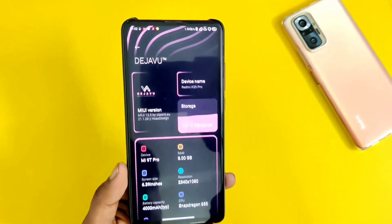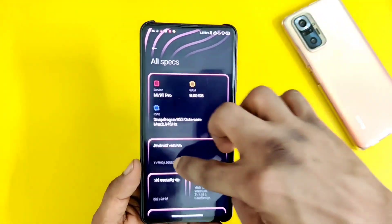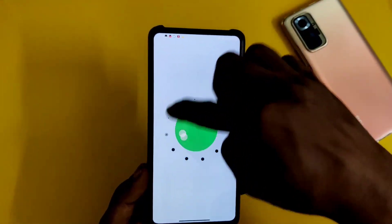Now, we will see the MiUI 12.0 update which is based on Android 10. So with the MiUI 12.5 update, we will be moving away from Android 10.